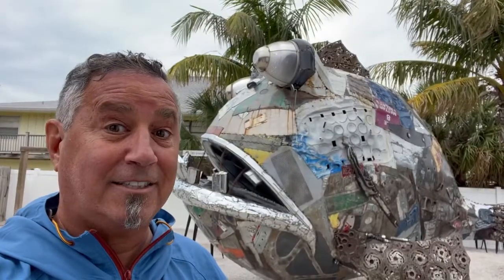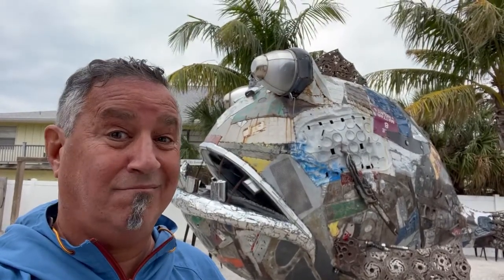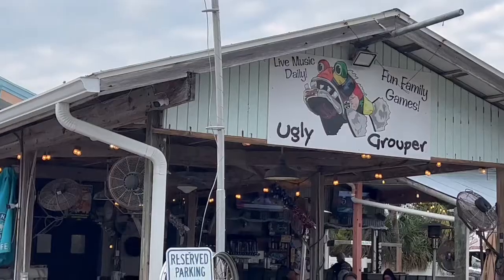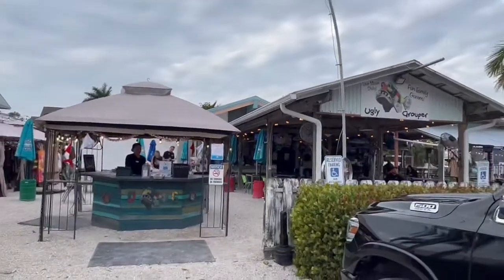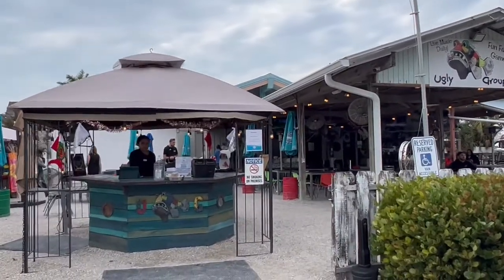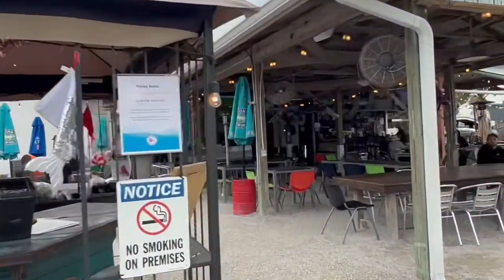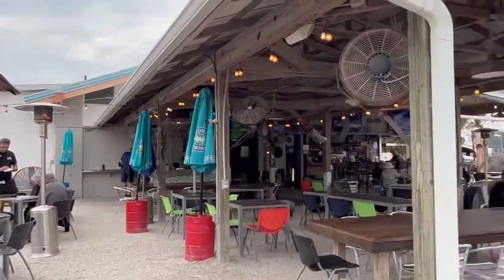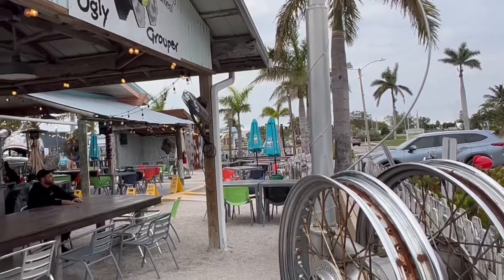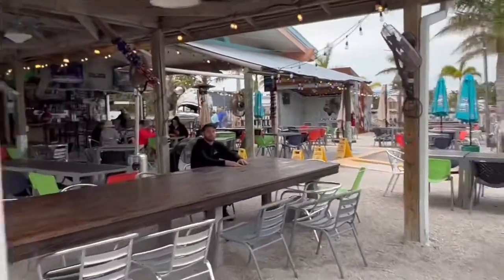Now that is one ugly grouper! Another stop on our Anna Maria Island tour — it is the Ugly Grouper. It's a really, really cool restaurant, one of my favorites. It's all outdoors with a cool vibe. It's a kind of quiet afternoon before the dinner rush, and we're going to go sit with my buddy Montana.